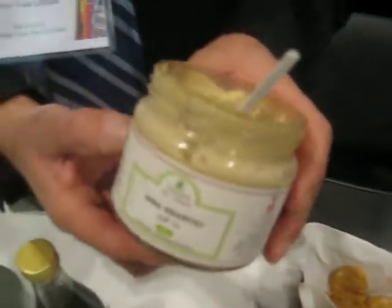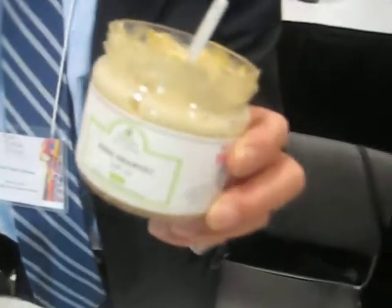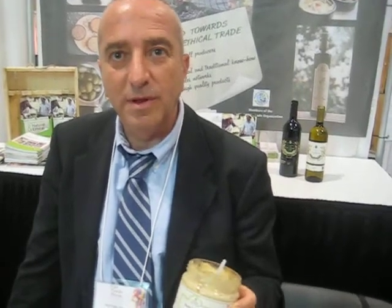Here we have the baba ganoush, which is, to my pleasure, very well known in Canada and people love the natural taste. So what's unique about this particular baba ganoush compared to others on the market? This is 100% natural, without any additives, without any preservatives. And also you can see that it is in a glass jar, not a tin can — we avoid the bad results of iron-canned packaging.